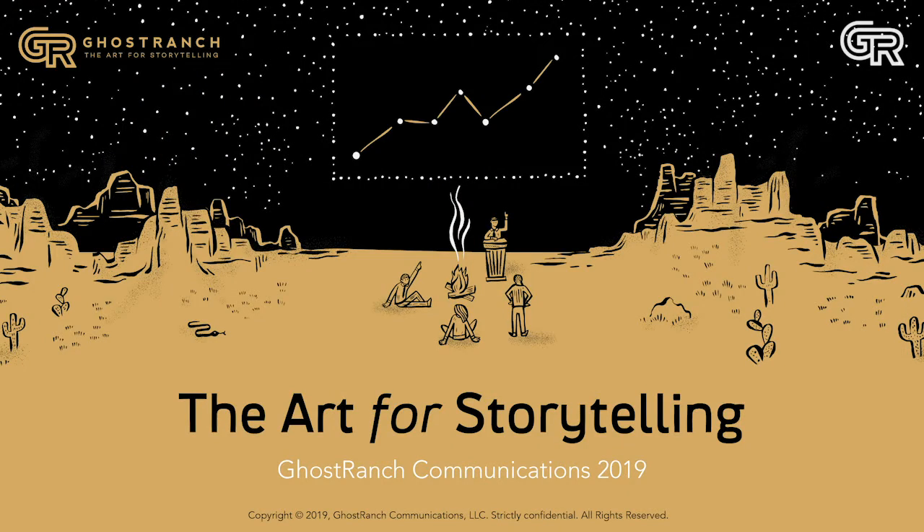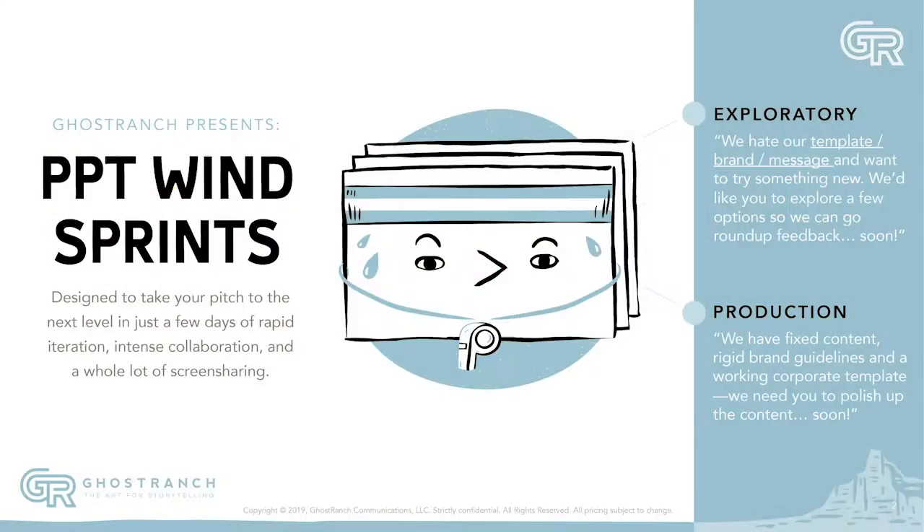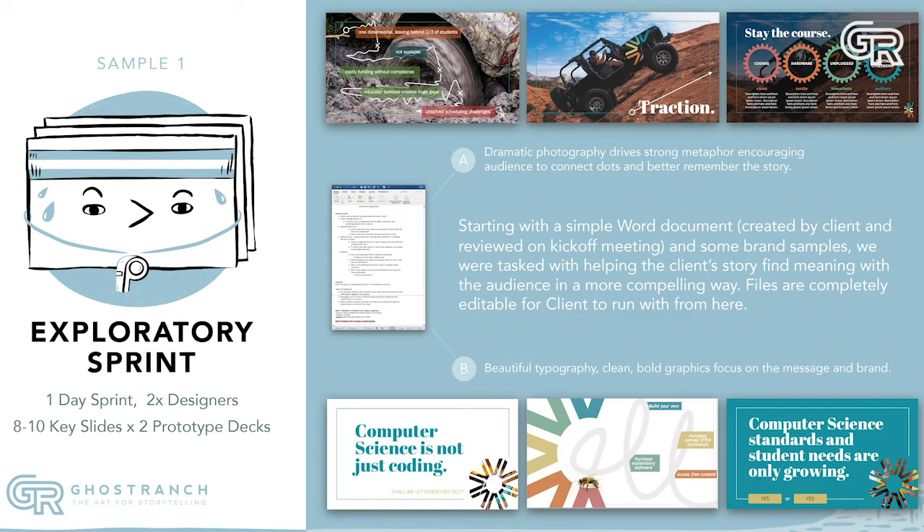The team at Ghost Ranch are highly responsive. One of the things we did was a sprint — you can do a half day or two half days where you're co-working and collaborating together, and they go away and create something. When you come back the next day, you see the fruits of the labor, you can comment on that and make edits, and in a matter of a few days you've got a polished deck.